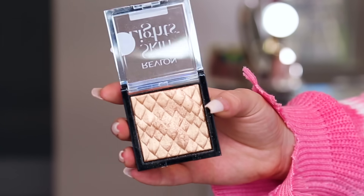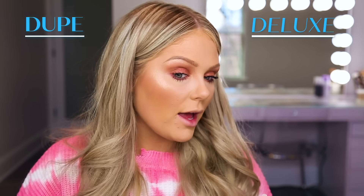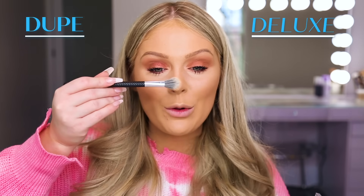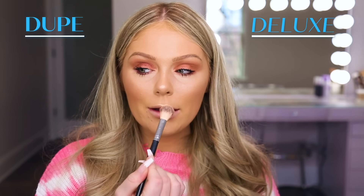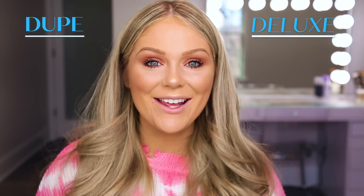On the other more affordable side, we're going to jump in with the Revlon Skin Lights Prismatic Highlight in the shade Twilight Gleam, which retails for about $12 and you can find it at most drugstores. I'm going to pop this on this side of my face — so beautiful as well. You guys can see overall they're very, very similar, both very glowy and pretty and really emphasize that cheekbone area. I'm going to use the Revlon affordable one down my nose, and then switch to the Laura Mercier Highlight to highlight my Cupid's bow right above my lips.